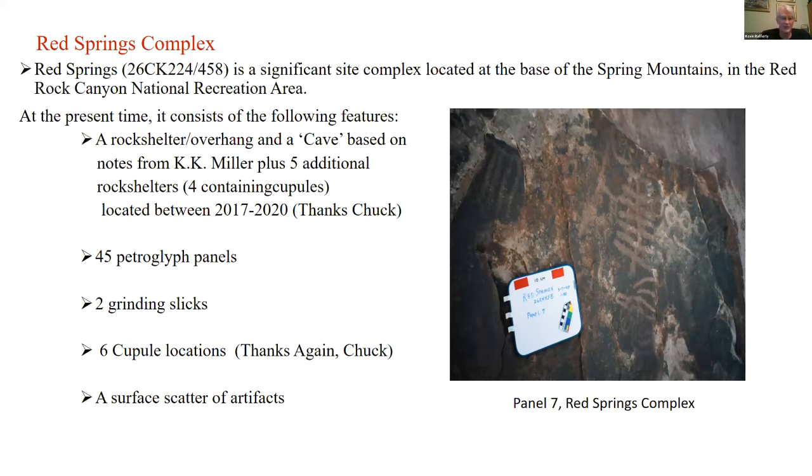There was a rock shelter overhang plus a cave based on notes from researcher Karma K. Miller, plus five additional rock shelters — four of which contain cupules, which are depressions used to grind food — located by the cultural resource team of Red Rock between 2017 and 2020. There are 45 petroglyph panels, at least two grinding slicks, six additional cupule locations, and a surface scatter of artifacts.